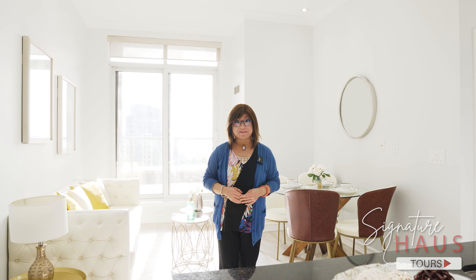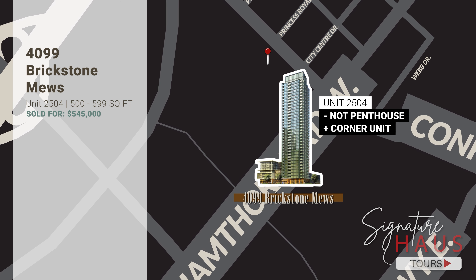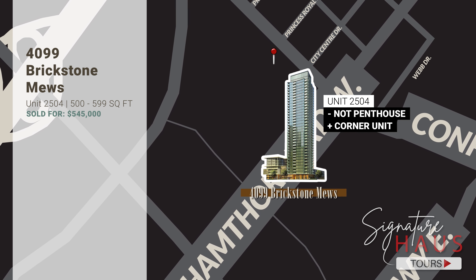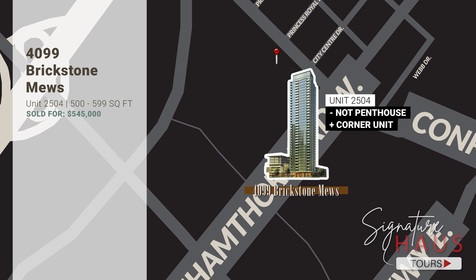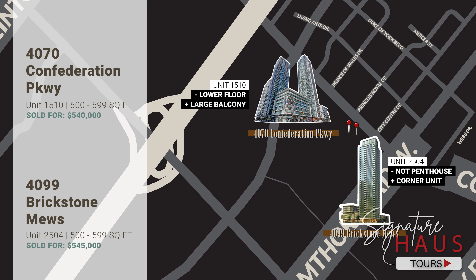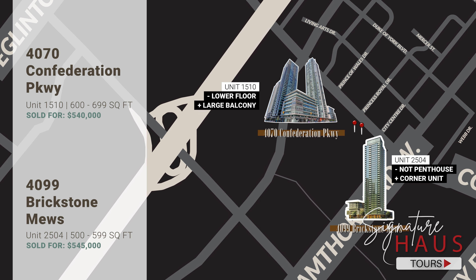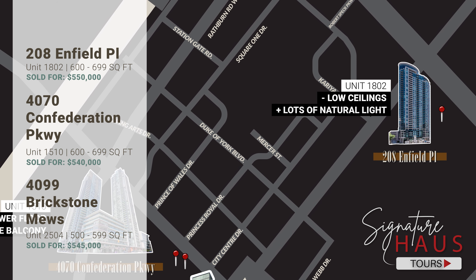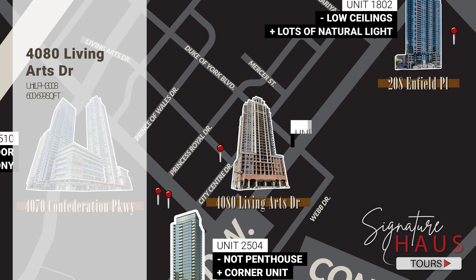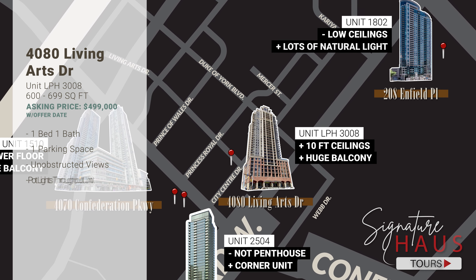Now for a very important part: the pricing and comparables. The first comparable is a one-bedroom unit at 4099 Brickstone Mills, sold in October 2024 for $545,000 — slightly smaller than our listing and on a high floor, but without the 10-foot ceilings. The next comparable is a one-bedroom unit at 4070 Confederation Parkway, on a mid-floor, sold for $540,000 on October 18. The last comparable is a one-bedroom at 208 Enfield Place on the 18th floor, similar in size, sold for $550,000 yesterday. The 10-foot ceiling is definitely a premium to keep in mind when comparing across properties, and we believe our listing is priced appropriately within an offer presentation.